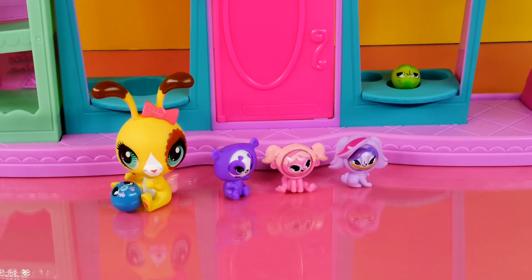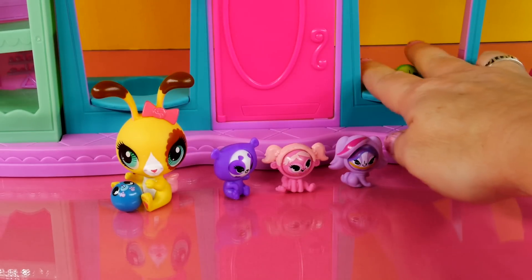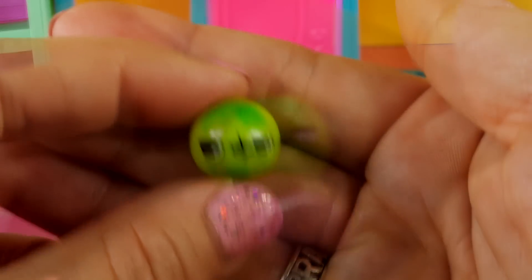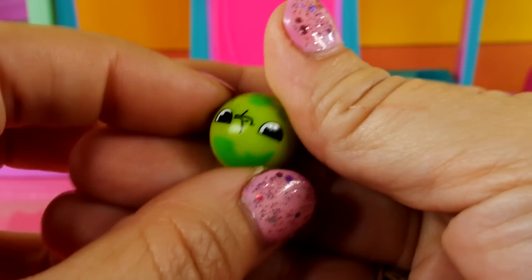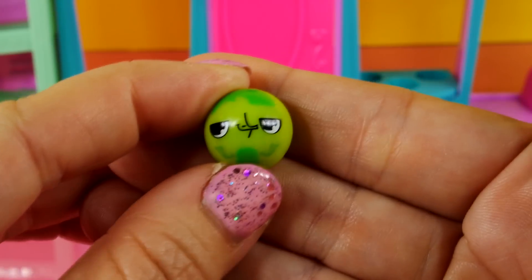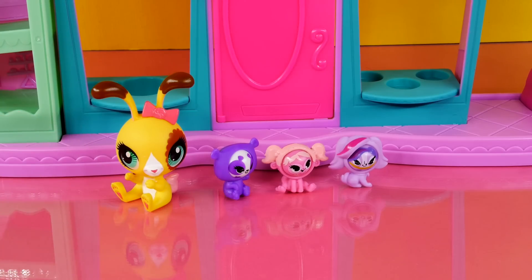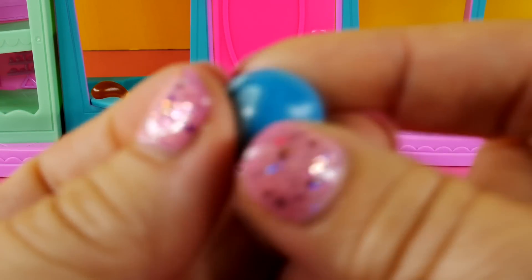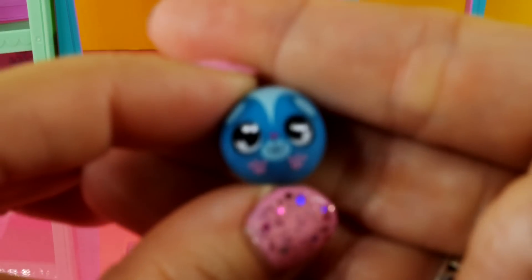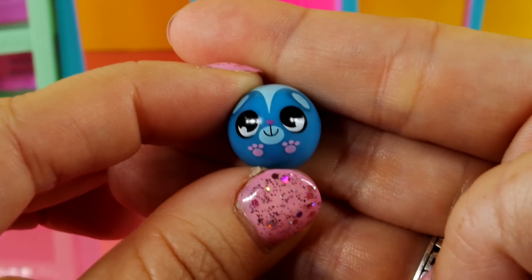The last two pets actually do not have the bodies - it is just the balls. This right here is Vinny Terrio. I really can't tell if this is right side up or upside down, but I think that's the way it goes. And the other one is Sunil. I think everybody knows who this is. Look at that sweet little innocent face and those little paw prints in the front. Very cute.